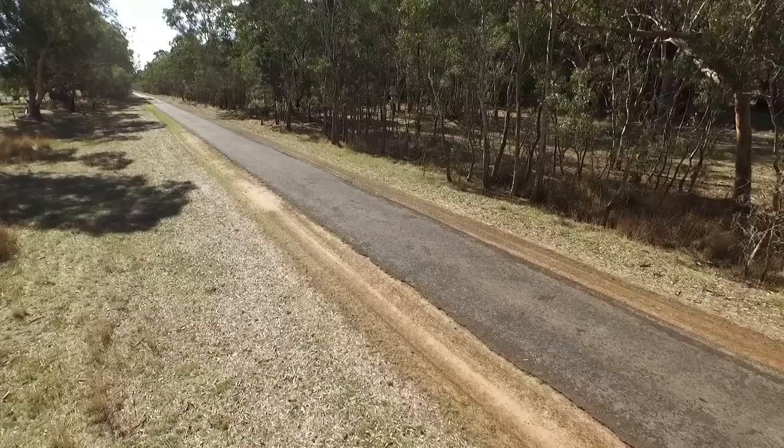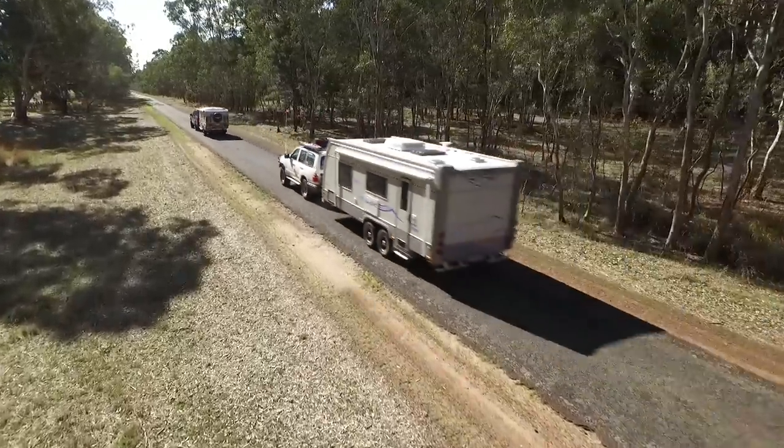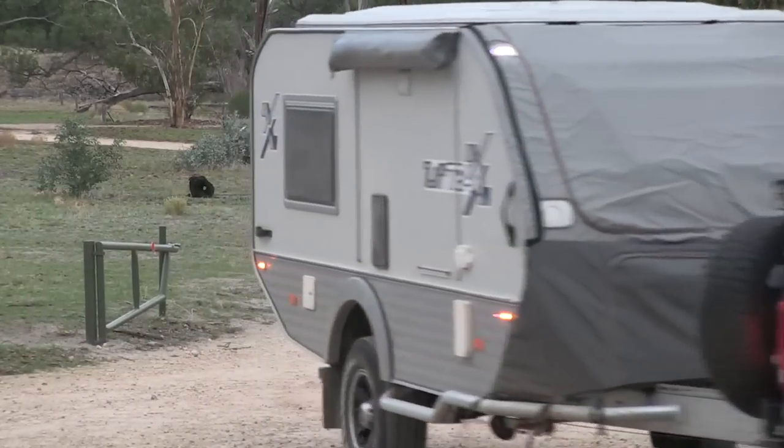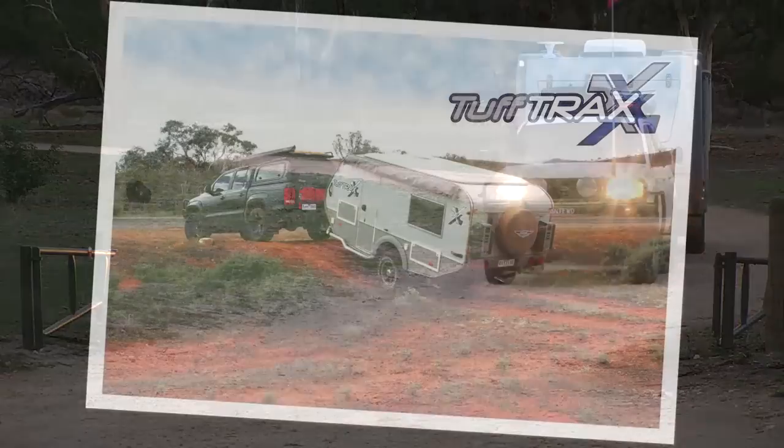Juergens is committed to building the best products possible. Nothing beats real-world testing to prove strength and durability. With this in mind, Juergens set off on an epic torture test journey to evaluate two new models in rugged outback conditions.